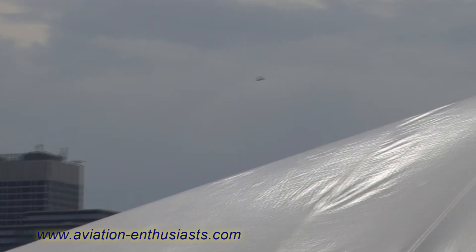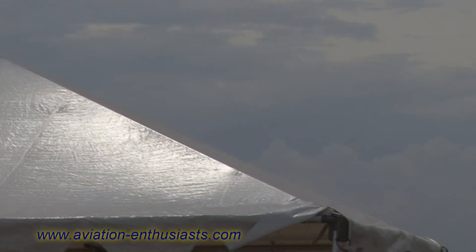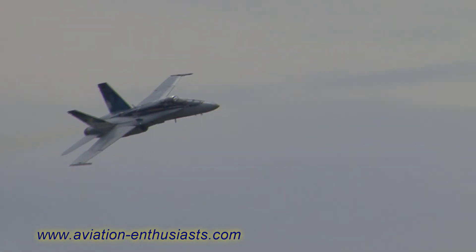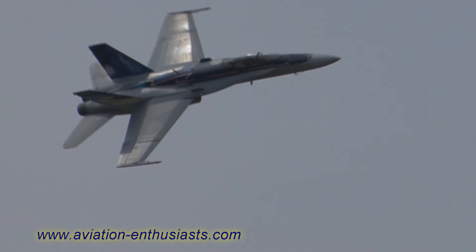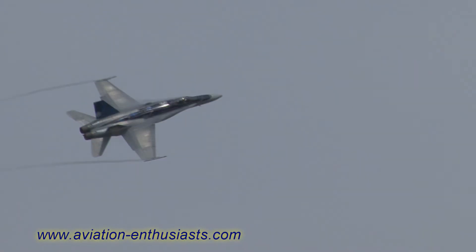Now get your cameras ready for the final pass of this beautifully designed and painted aircraft. He can see you on this pass, so give him a big wave. Here he is — the Royal Canadian Air Force CF-18 Hornet. The Royal Canadian Air Force CF-18 Hornet. We'll be right back.